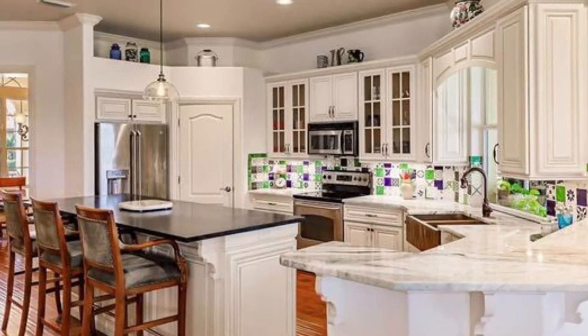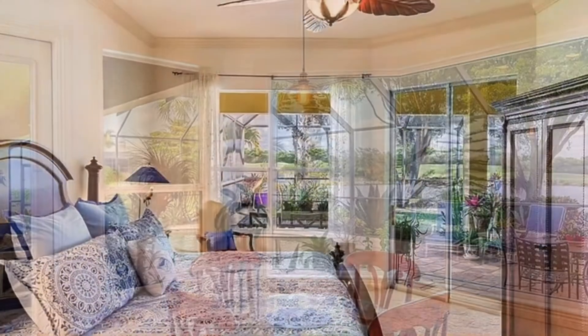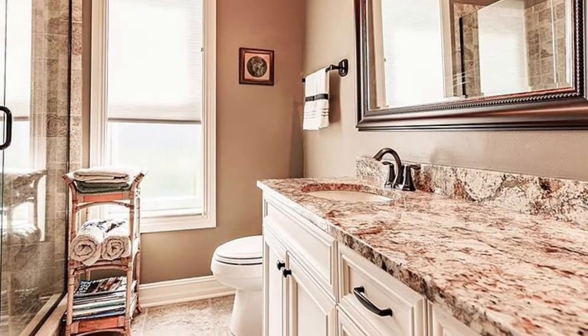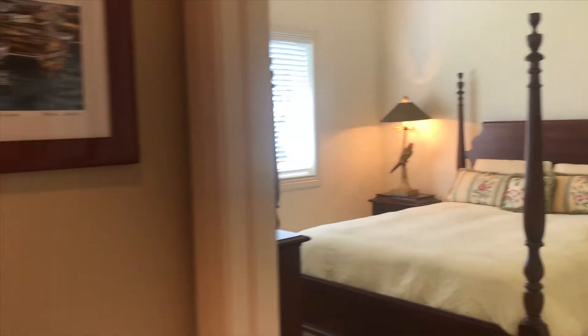This Worthington Builders home sits on a large impeccably landscaped lot with breathtaking views of the lake and golf course. A long pavered driveway leads to an oversized three-car garage and charming front portico with a seating area.